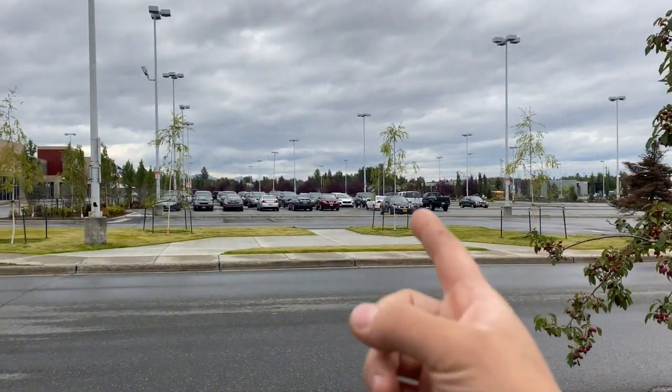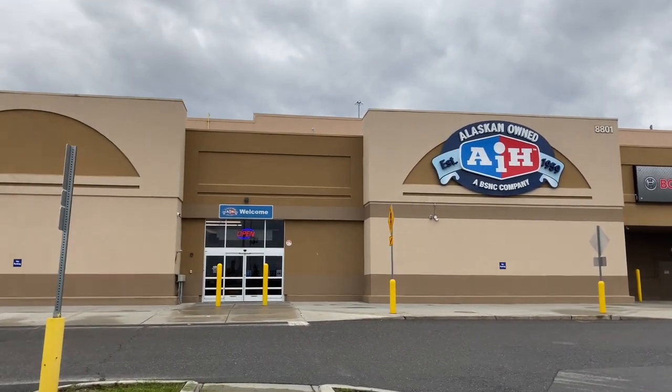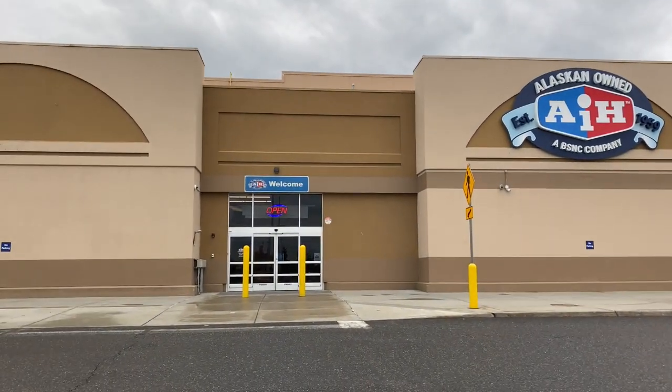This is where they do all the car meets on Friday night. And then just last year they renovated this place and it's now another AIH — Alaska Industrial Hardware. It's a locally owned Alaska kind of like Home Depot, Lowe's.